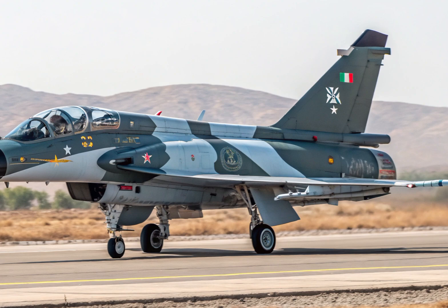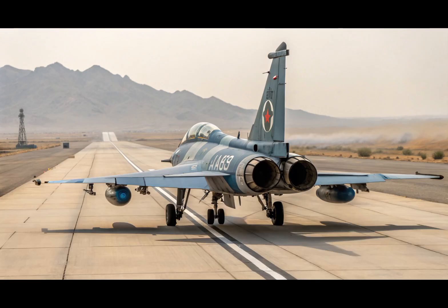Whether you're an aviation enthusiast, a defense analyst, or just someone fascinated by cutting-edge technology, the J-10C is definitely a jet worth watching. It represents a shift in global air power and showcases the rapid technological advancements in Chinese aerospace.